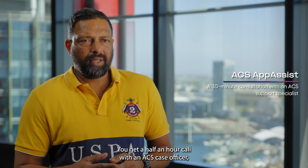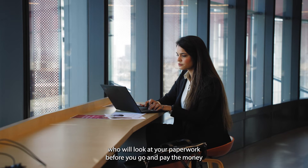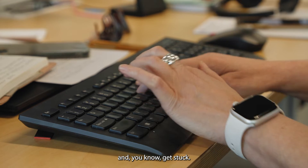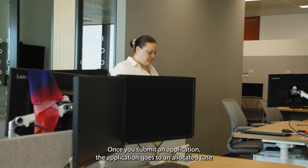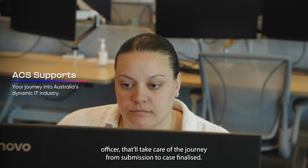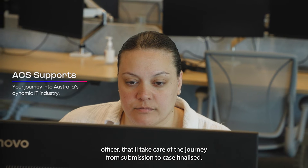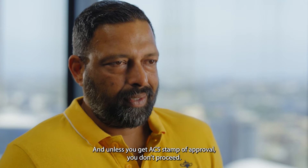We offer the APASIS service. You'll get a half-hour call with an ACS case officer. We'll look at your paperwork before you go and pay the money and get stuck. Once you submit an application, it goes to an allocated case officer that will take care of the journey from submission to case finalised. And unless you get the ACS stamp of approval, you don't proceed.